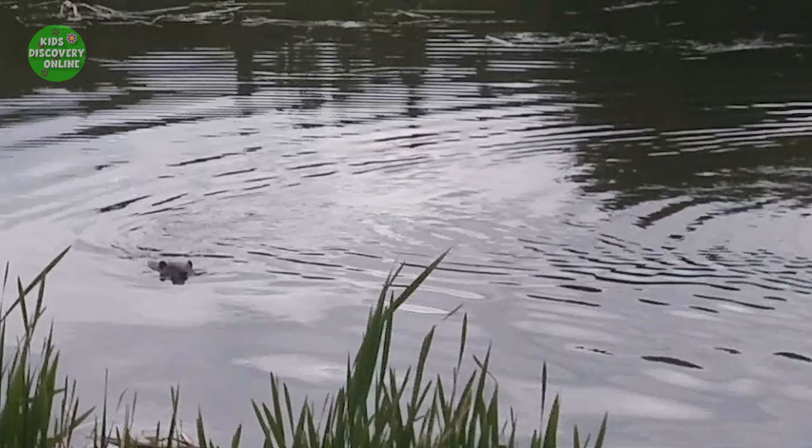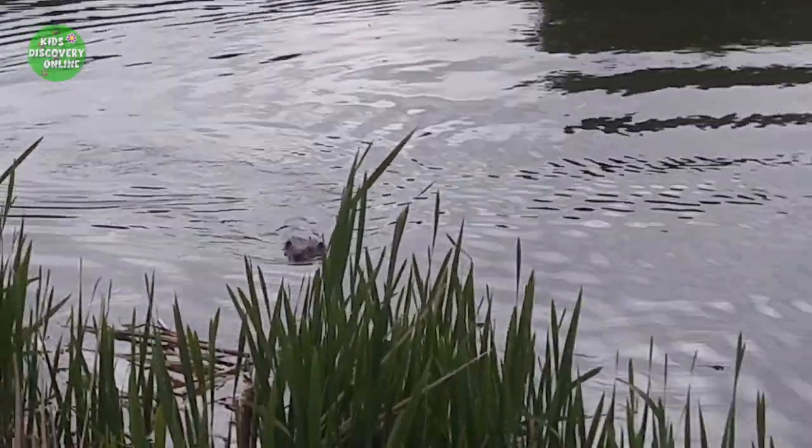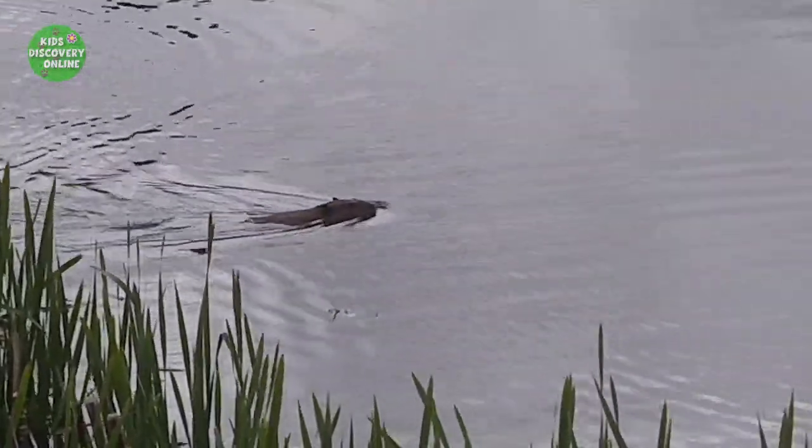What's that? It's a big mouse? Oh, nice to meet you, my friend! I am not a big mouse! Haha! I'm a beaver!